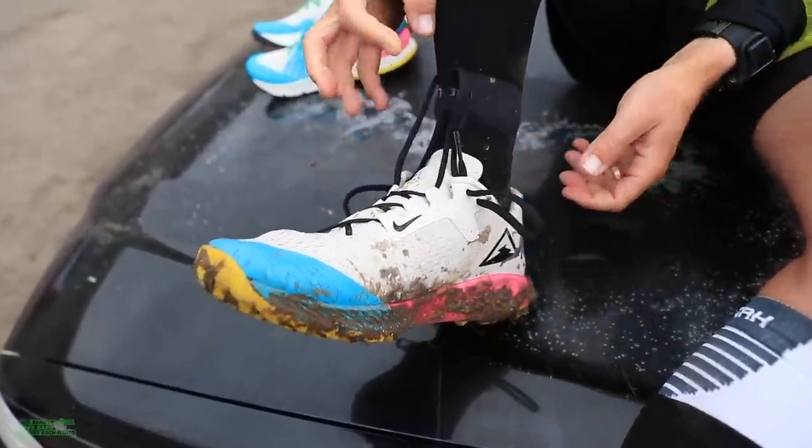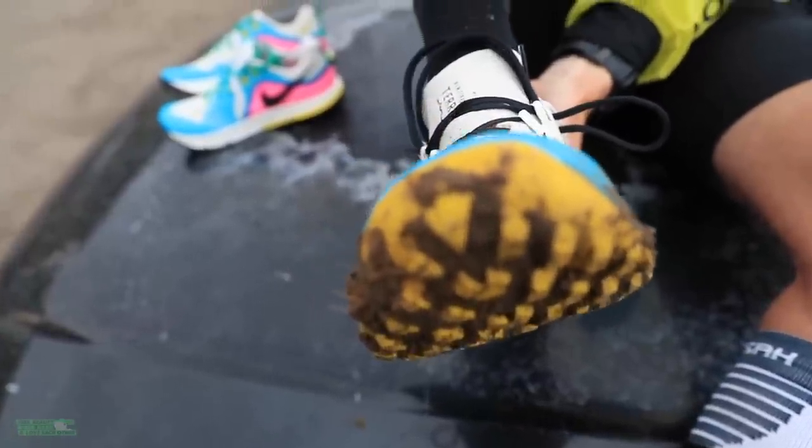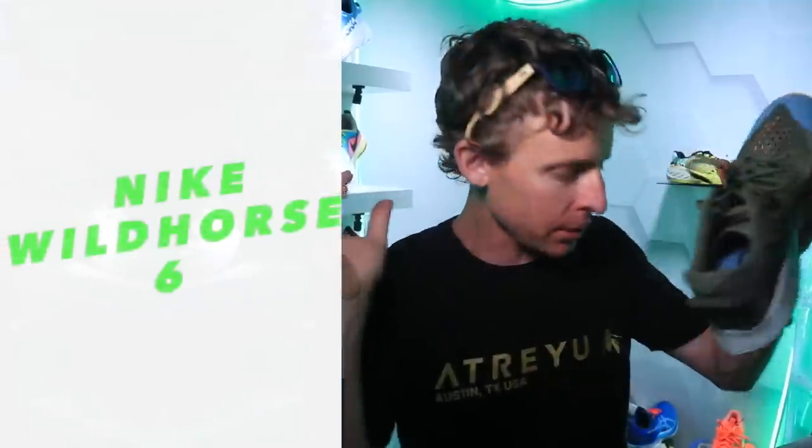Real quick on the Terra Kiger 6 — this is not my full first impression; I'll do the drop, weight, price point, and all of that in a vlog probably this weekend or early next week. But I will mention: they nailed it. They fixed the toe box. I can't give you the full analysis right now because the Terra Kiger 5 is in the house where my son is napping, but bottom line — it felt way better today, the 2020 iteration, as far as the toe box is concerned.